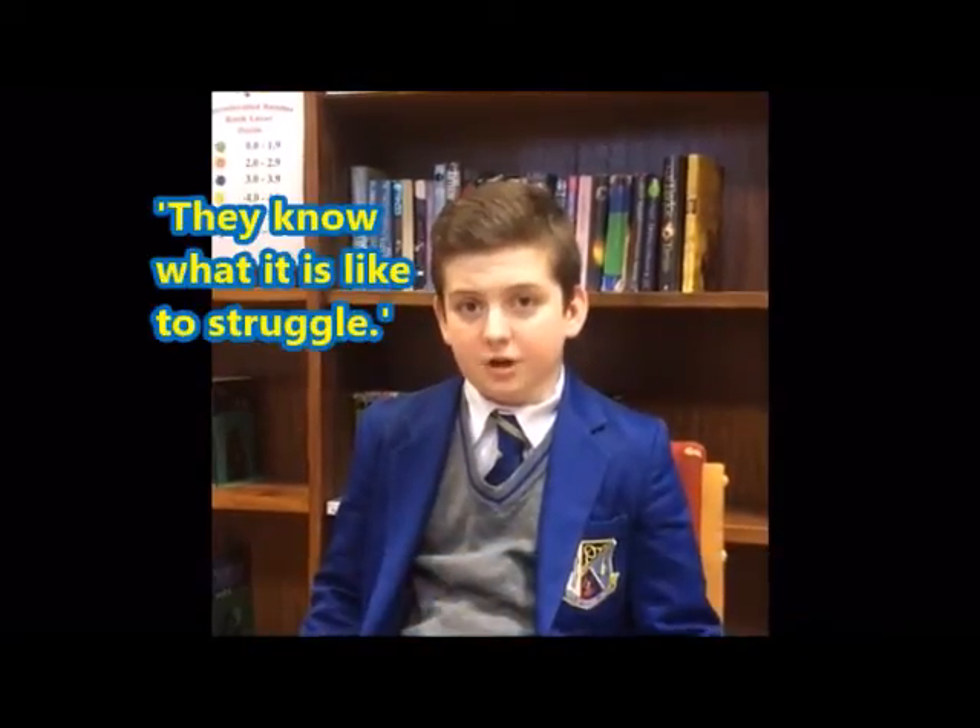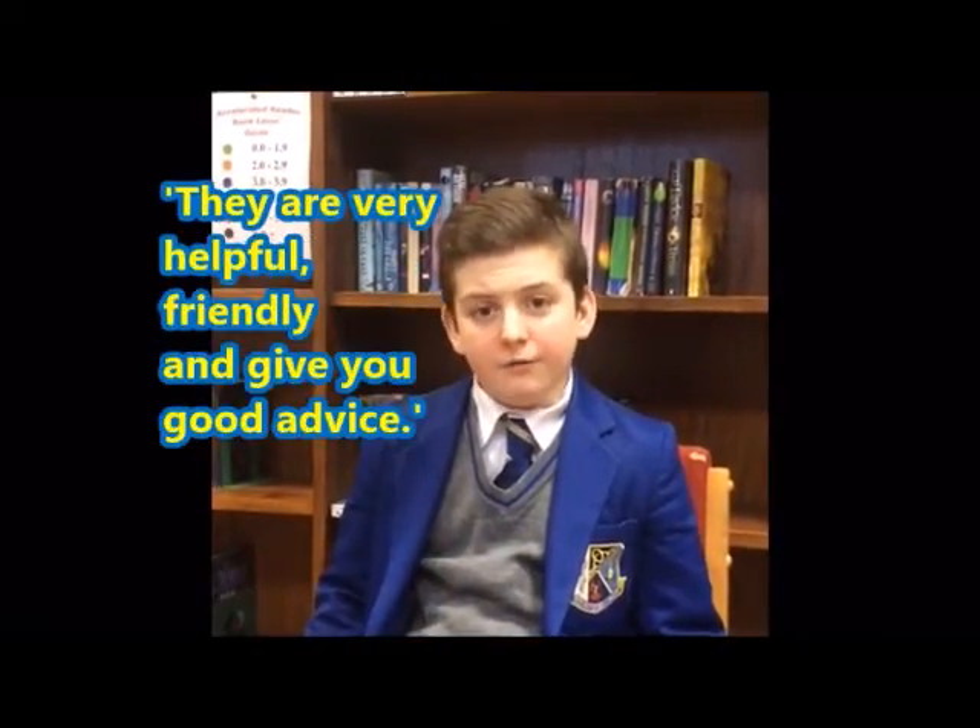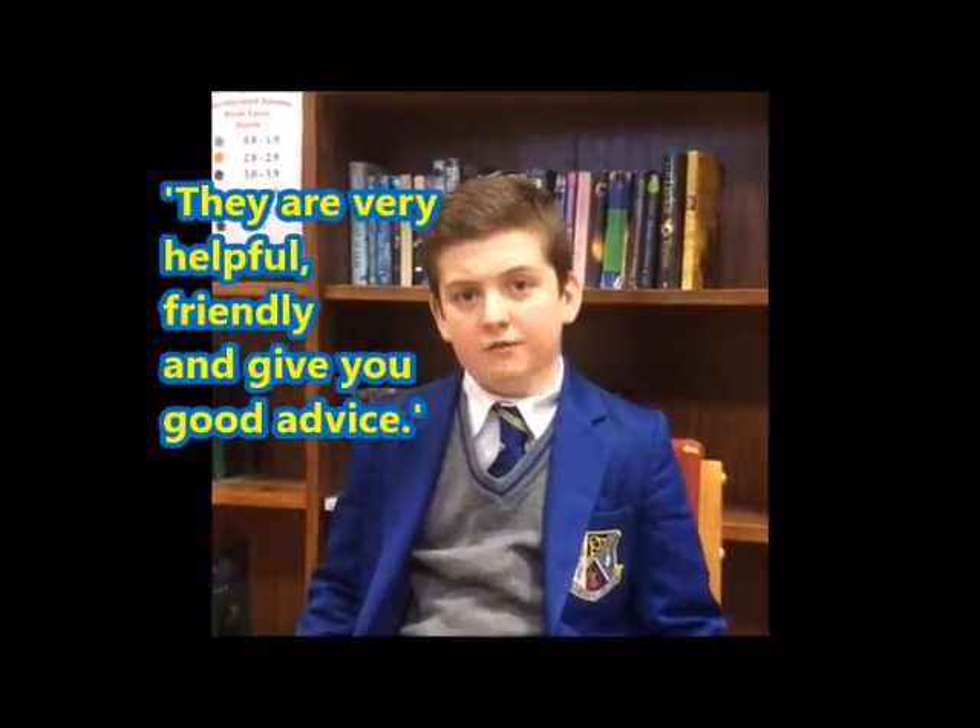They've went through the process already and they know what it's like to struggle. They're very helpful and friendly and they can give you a lot of good advice.